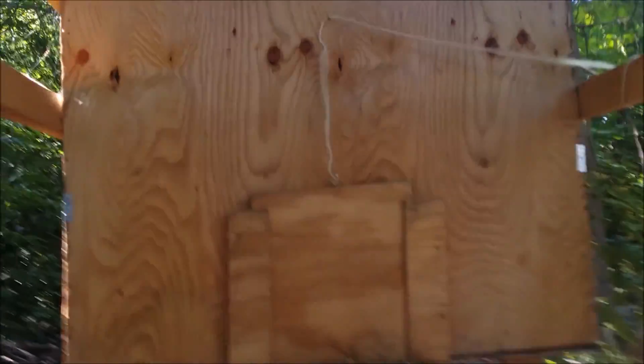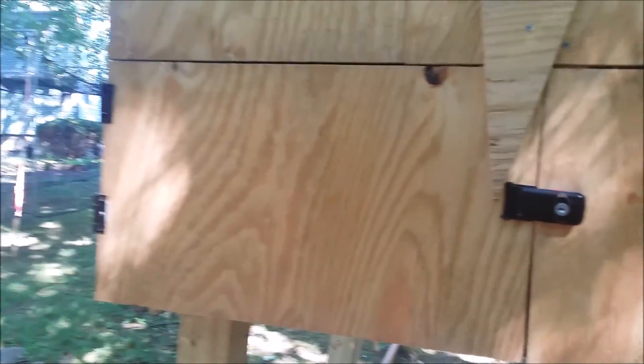By the way, I forgot to say — as of today, August 15th, the chickens are about almost four months old. I believe they hatched in April on Earth Day.